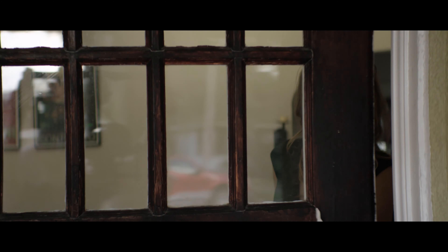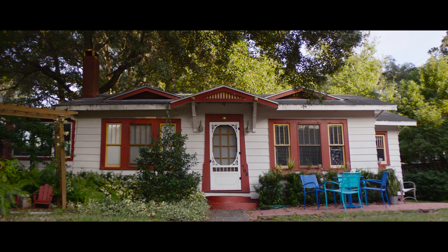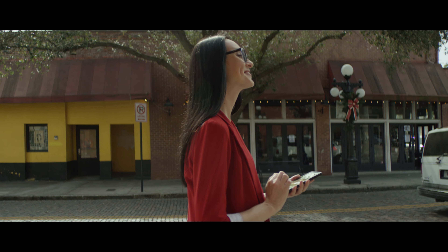To recap: Transitions Vantage lenses are virtually clear indoors, and the only lens that gets darker and polarizes outdoors — for crisper, sharper vision.